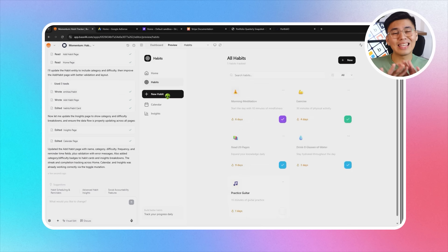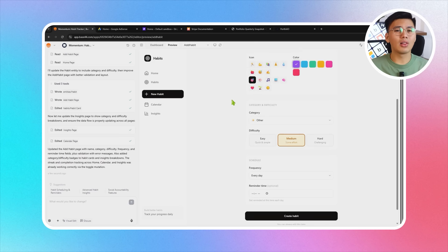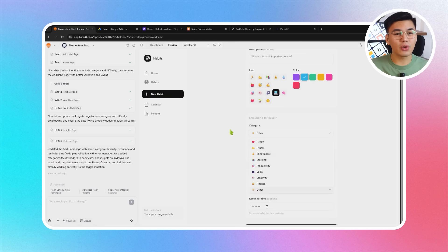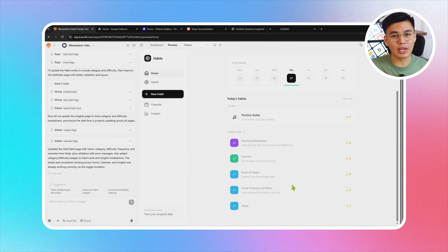Base44 refines the entire flow. Users can now create habits with full customization — from frequency and categories to reminder preferences and difficulty levels. Logging a habit becomes a one-tap action, and streaks update instantly the moment a habit is marked complete. Those updates carry across the homepage, the calendar view, and the insights section automatically. This is where the app's core loop snaps into place: create a habit, log your progress, watch your streaks grow, and see that activity reflected everywhere.